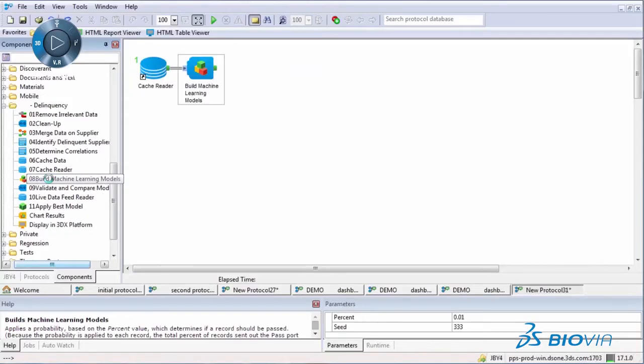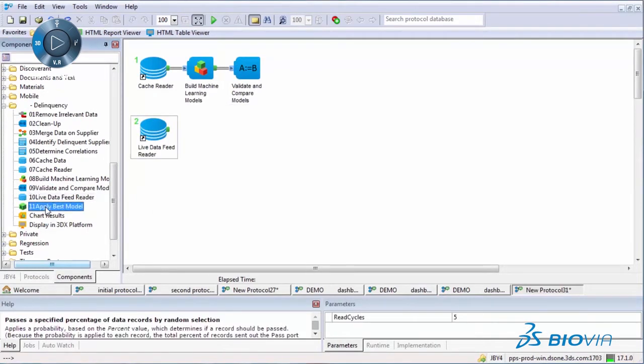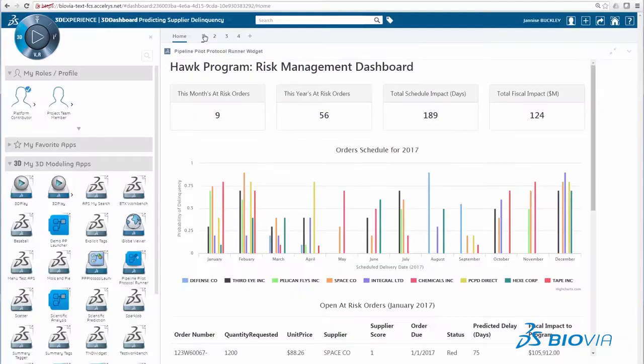Yet Pipeline Pilot can take the data a step further. Leveraging data models that constantly learn and improve as new information is gathered, Pipeline Pilot can predict delinquency and its cost impact before it occurs.